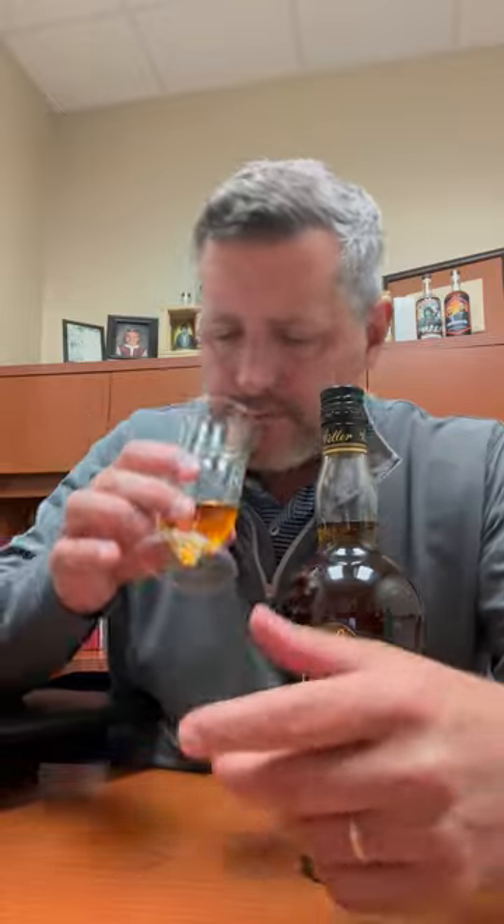On the nose, I get a nice sweet tree nut aroma. It is nice and soft. There's a honey — kind of a clover honey to it — and then just a touch of oak. Let's take a sip.